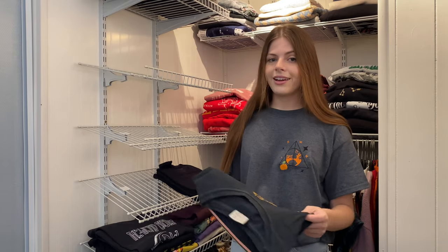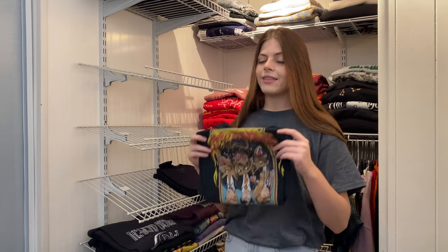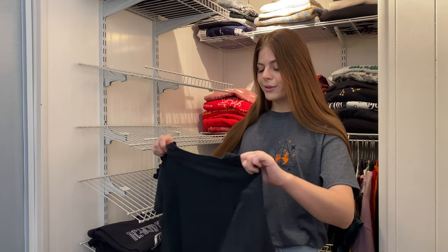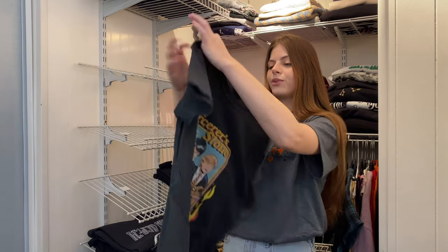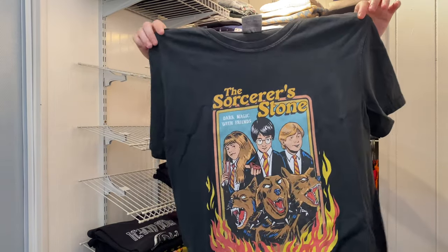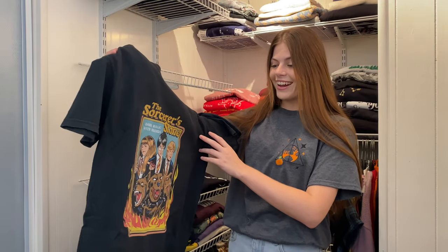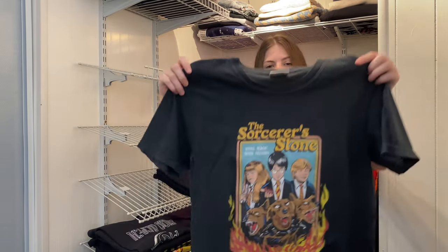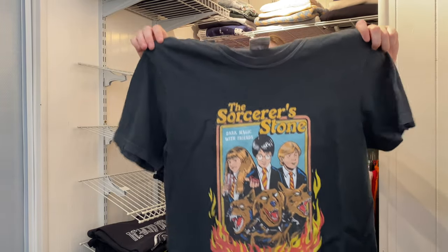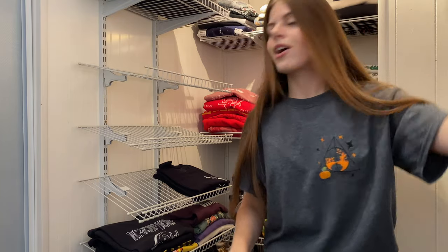This shirt was from Ophelia and Rey, but sadly they don't make these anymore and don't have Harry Potter clothes at the moment. It says The Sorcerer's Stone — Dark Magic with Friends — and it's the same cool art style as the Dementors shirt. I thought they were going to make one for every book, which got me so excited. But at least I got the first one — that's all that matters.